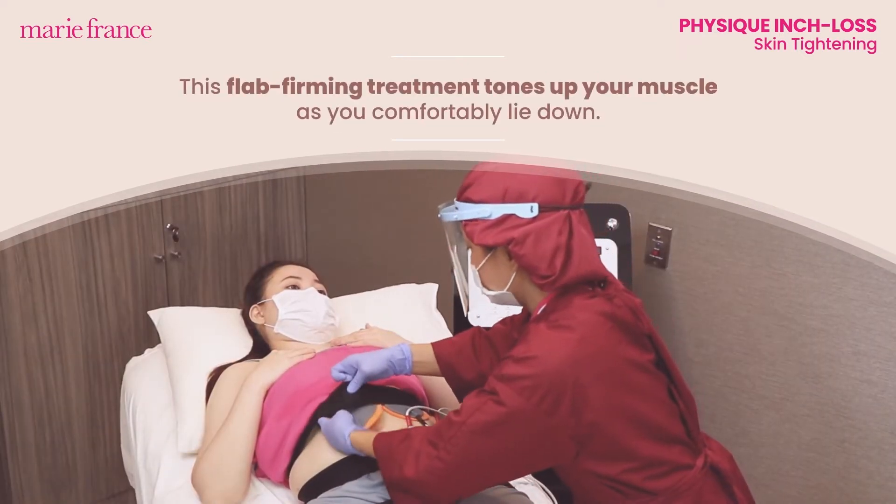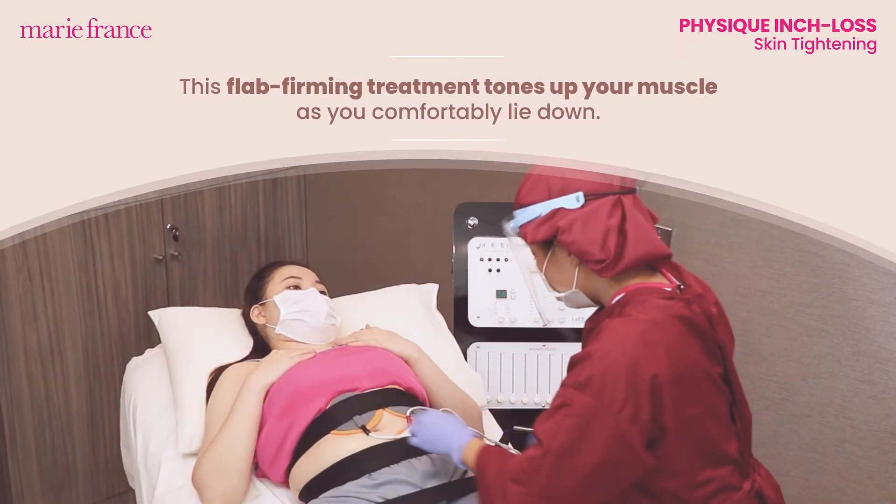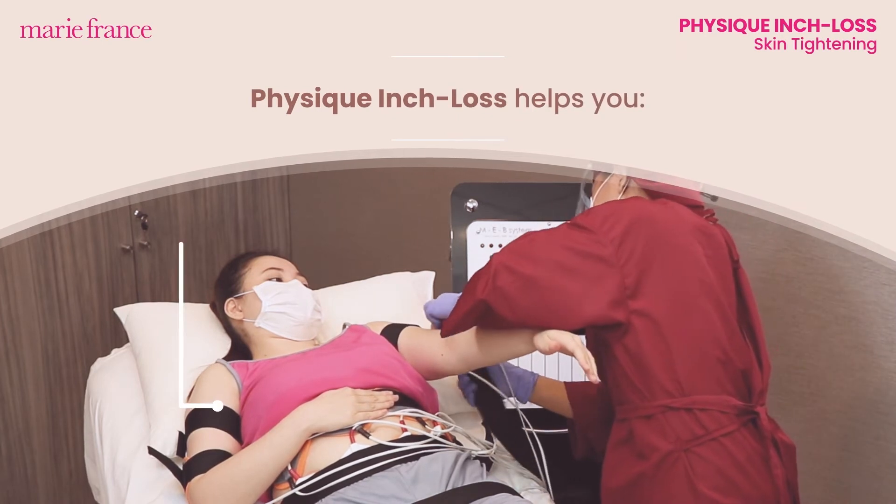This flab firming treatment tones up your muscle as you comfortably lie down. Physique Inch Loss helps you.